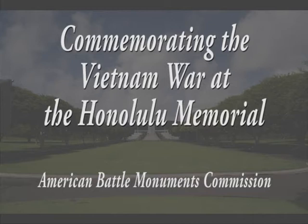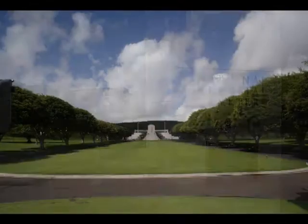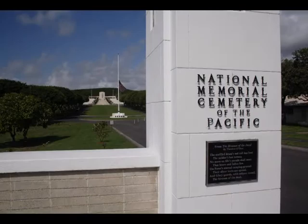Located in an extinct volcano, the National Memorial Cemetery of the Pacific, commonly known as the Punchbowl, is also home to the Honolulu Memorial.